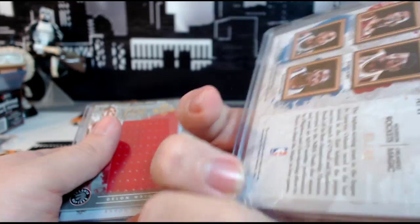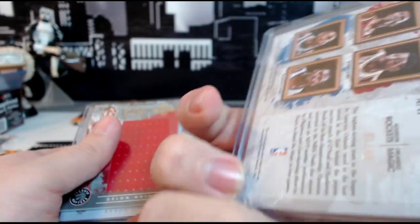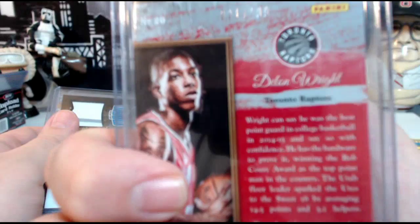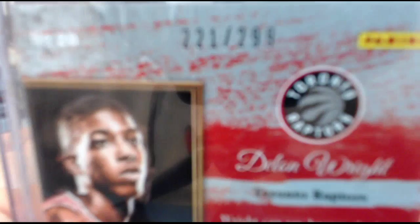Then a Delon Wright rookie Art Nouveau, 221 out of 299. Then we have an Artistic Endeavors Aaron Gordon relic two-color, numbered 290 out of 299.